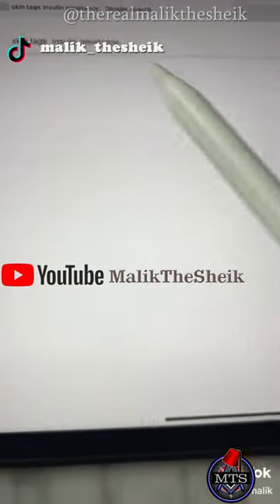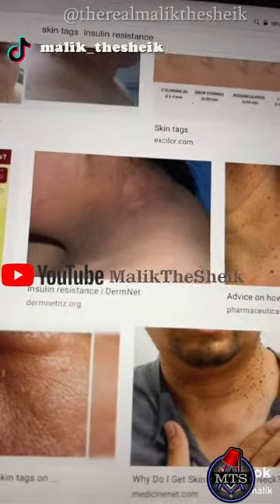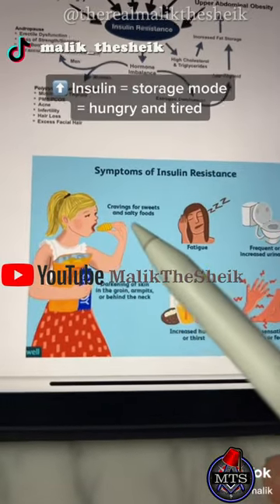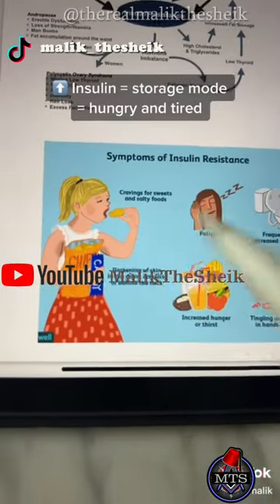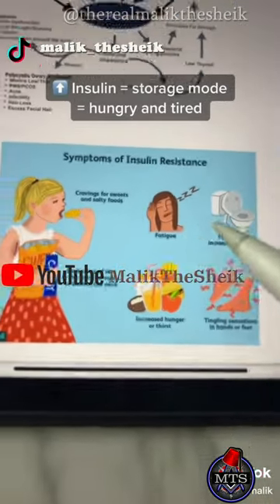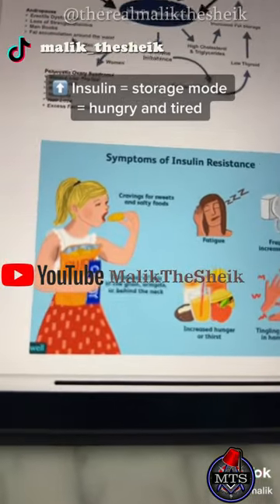This leads to skin tags on your neck, and pigmentation, because insulin causes growth. Along with the darkening, you get cravings for sweet and salty foods because your body's stuck in storage mode and wants more energy. You feel tired all the time because you're stuck in storage mode.